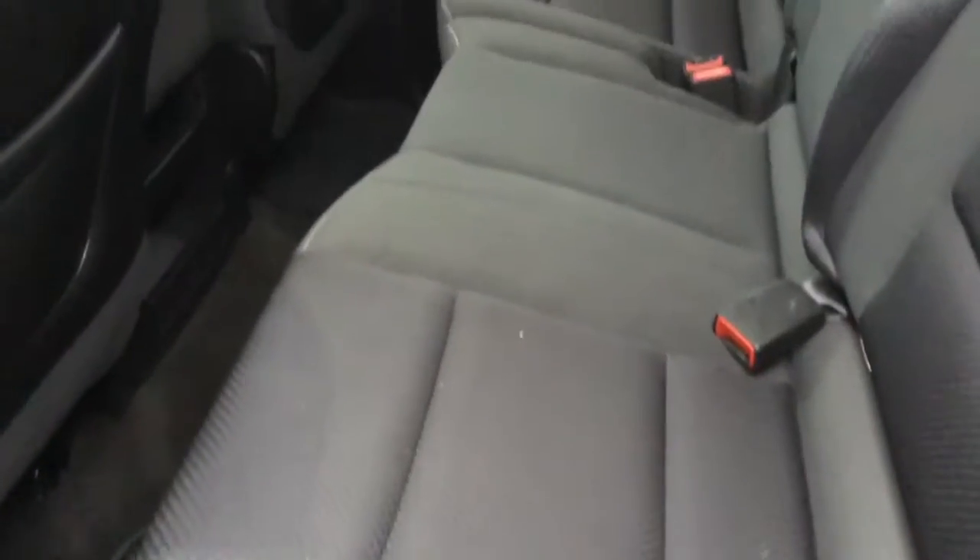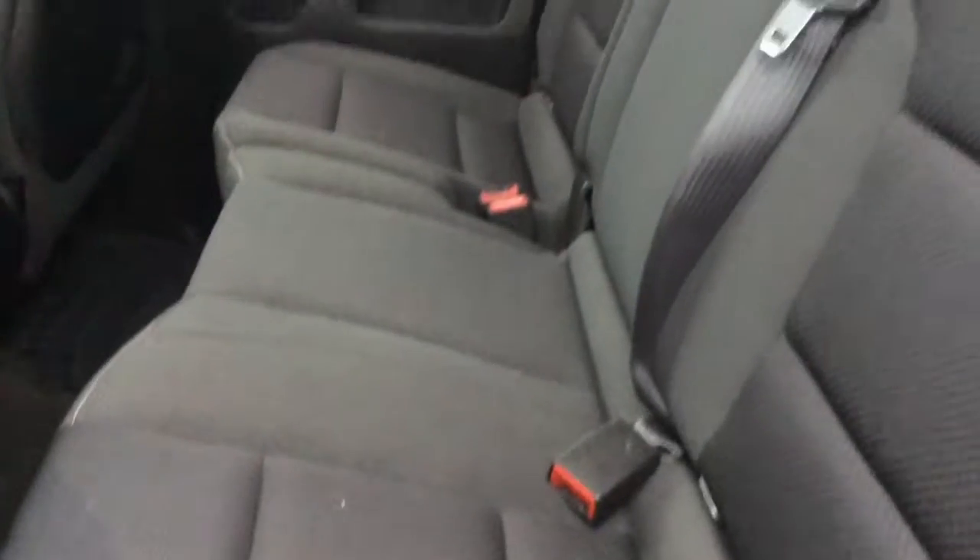Your second row is very spacious — you can fit three adults in here very comfortably. It also really showcases the premium black cloth interior that's been held in great condition.